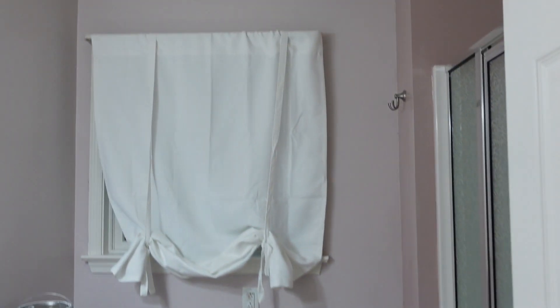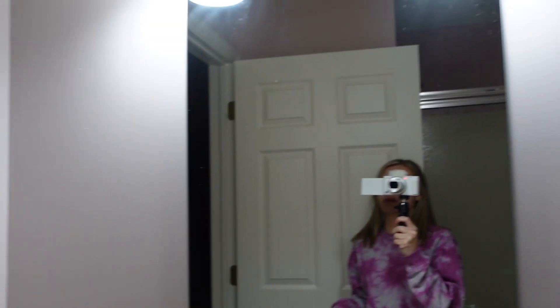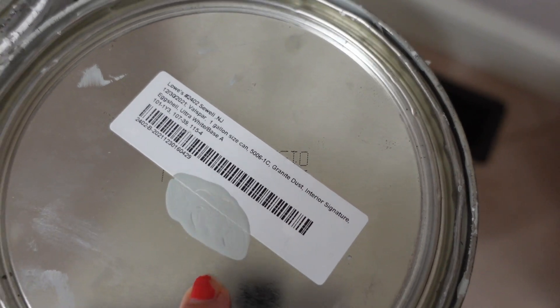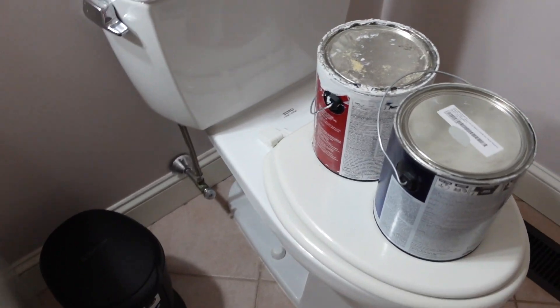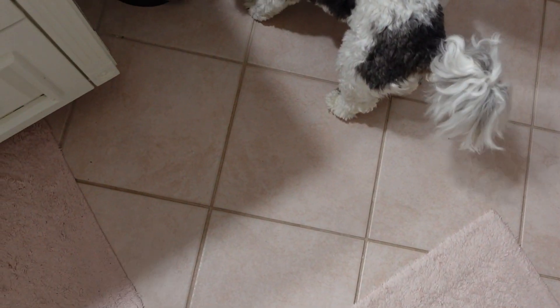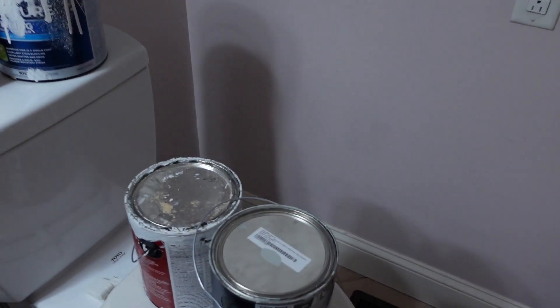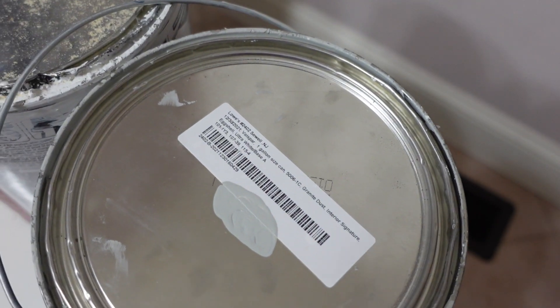Alright guys, here's the bathroom in all of its glory. On camera it looks way darker, but just imagine like a Pepto Bismol color. I actually decided to go with this gray color — I had a can left over that we used from the basement. It would've been nice to do a different color, but the problem is the floors are pink and the countertop is pink, so it's hard to pick any other color that would match. So we had gray and I'm just gonna go with it.